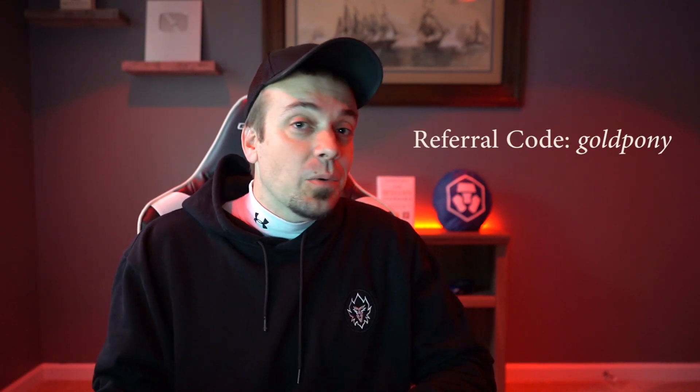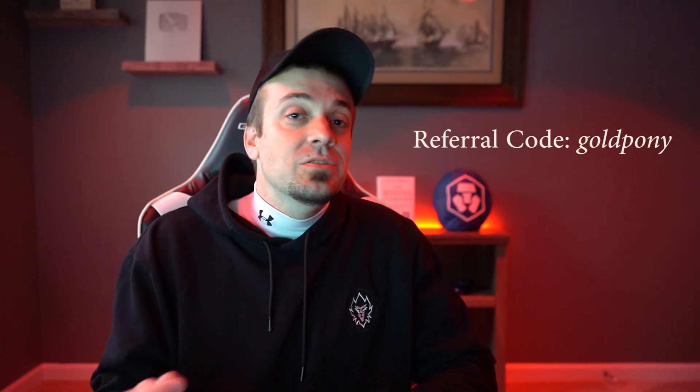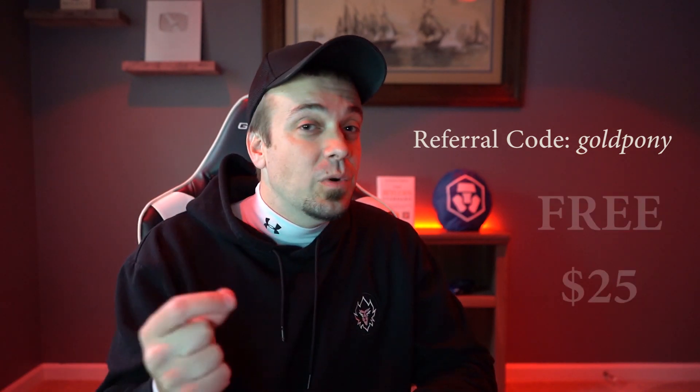Before we get started, nothing in this video should be considered financial advice — please do your own research, this is simply for educational and entertainment purposes. If at some point in this video you find yourself thinking you want to get a Ruby Steel card, go ahead and use my referral code. Once you log into the Crypto.com app, it is simply 'gold pony' — all lowercase, all one word. That gives you a free $25 worth of CRO.